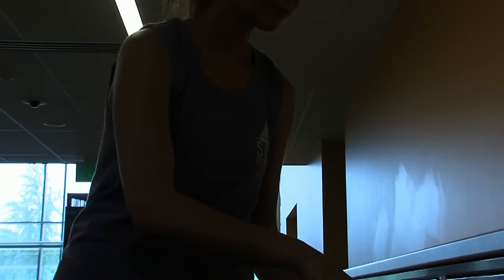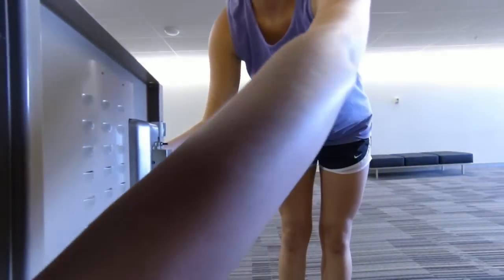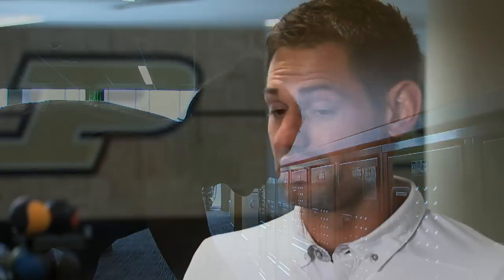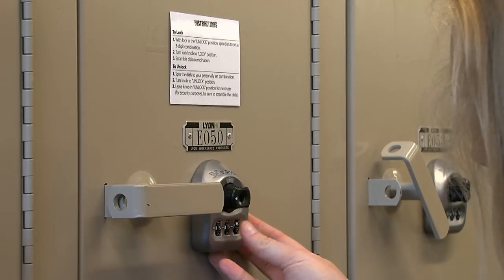Originally we had a choice for digital locks, mechanical locks, coin-operated locks, or the bring-your-own personal lock. We wanted a system where people could come in, use a locker for an hour or two during their workout, open it up, and the next person who comes in has the ability to set their own combination and use that locker again.